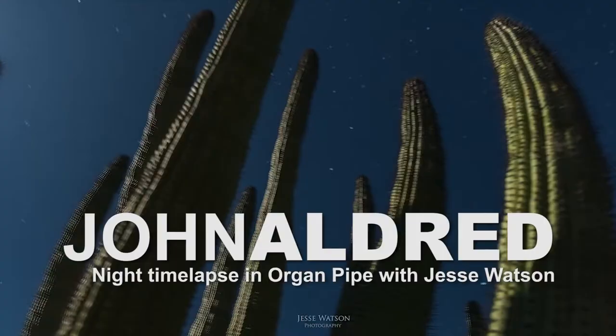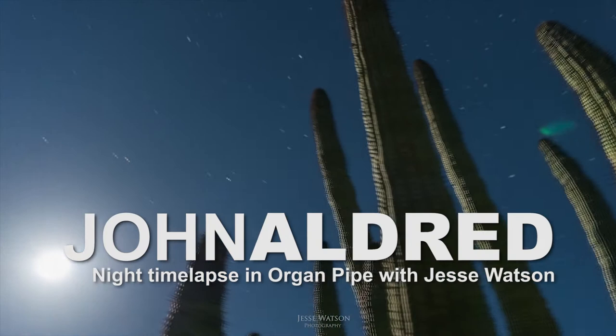We're currently at a gas station because it's pitch black and this is the only place we can find with any light. I'm here with Jesse Watson and we're gonna go shoot some time-lapse. We're gonna head down to Organ Pipe, shoot some time-lapse, and hopefully see the Milky Way. There's not a lot of cloud cover tonight. What gear are we taking to shoot with?